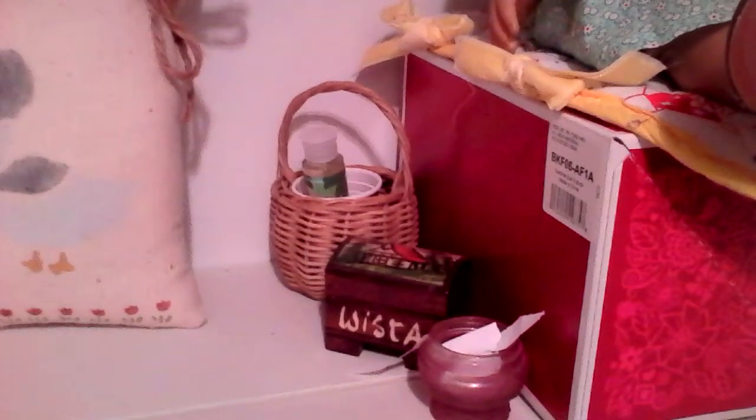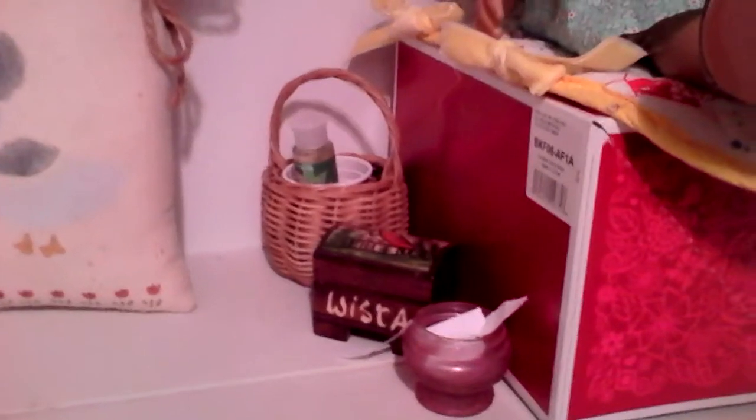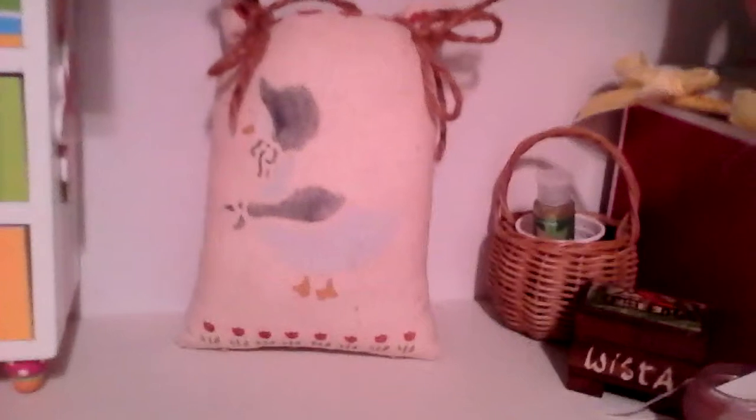Over here, we have a basket with her mouthwash and just a cup. And then we have a little box that my grandparents got me — I love it, and it stores little stuff of hers. And then we have this little scraps container. She has a feed sack with a goose on it and some flowers. Just thought it was so fitting.